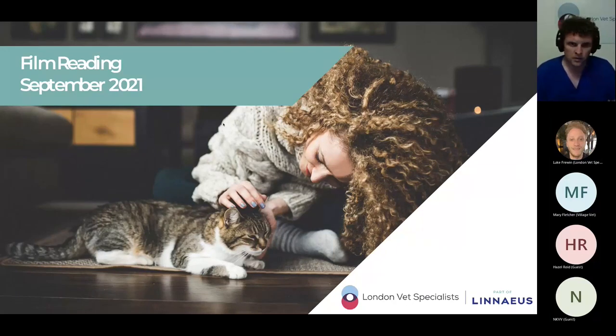Good evening everyone. It's 7:30, time again for another LVS film reading session. This is our delayed September session, so thank you all for joining me this evening.